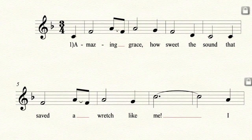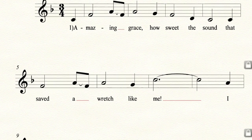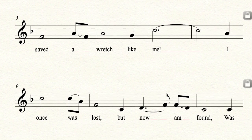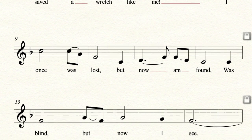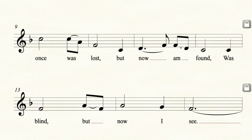And now that we know the notes, let's all of us together sing Amazing Grace. Amazing Grace, how sweet the sound, that saved a wretch like me. I once was lost, but now am found, was blind, but now I see.